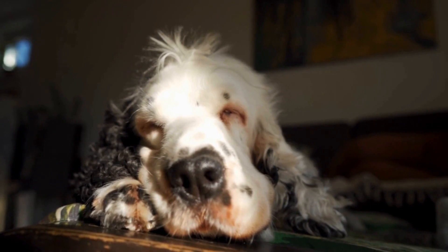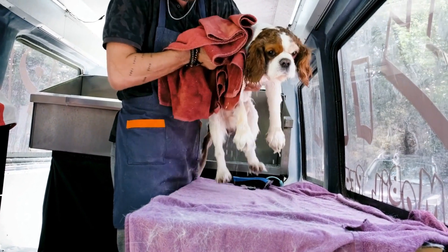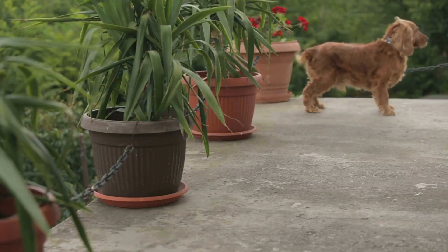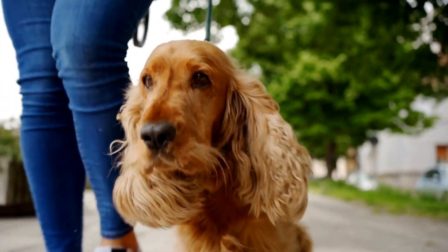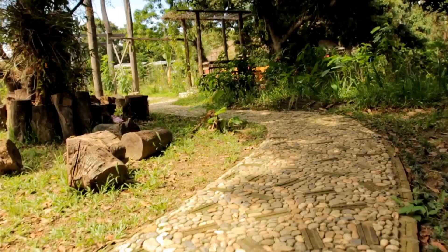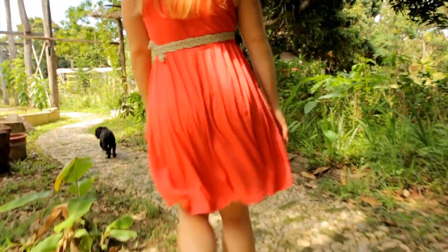English Springer Spaniels are also highly skilled in area search operations. Their ability to cover vast areas systematically and efficiently is invaluable in search and rescue missions. These dogs have a natural instinct to quarter, meaning they search an area in a pattern covering every inch of ground in an organized manner. This methodical approach ensures that no area is left unchecked, maximizing the chances of locating the missing person. Their agility and stamina allow them to navigate through different terrains, including rough terrain, dense woods, and even water bodies if necessary.